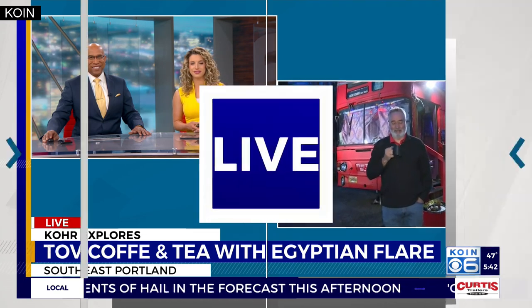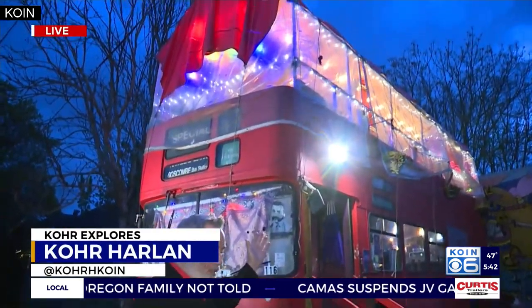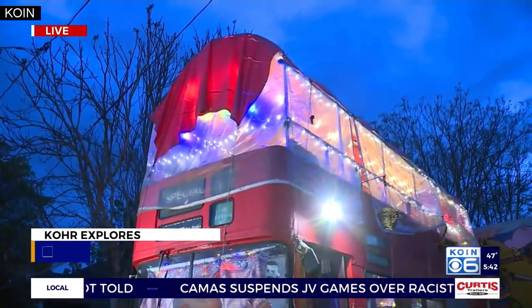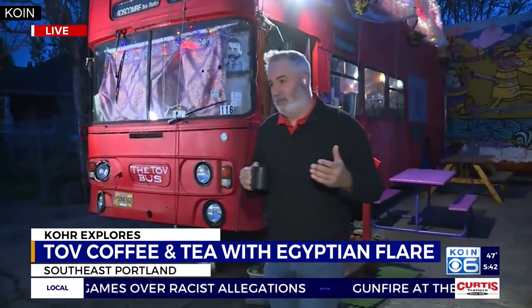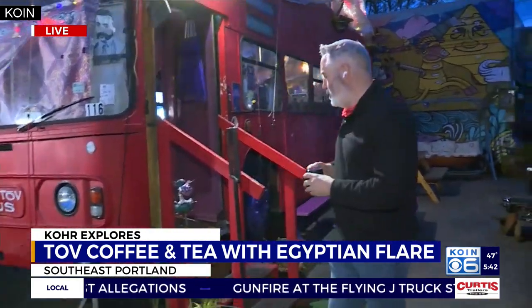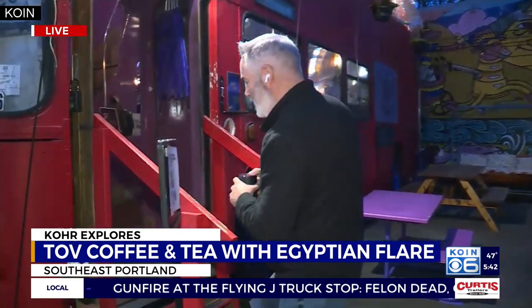Good morning. This is the 32nd and Southeast Hawthorne Tove Coffee, which is inside, as you can see, an old English bus from a past generation. Most recently it served some time as a San Diego tourism bus with an open top and a second floor.